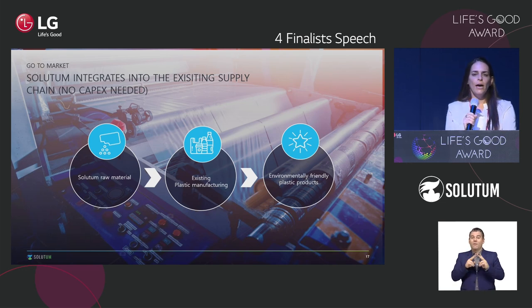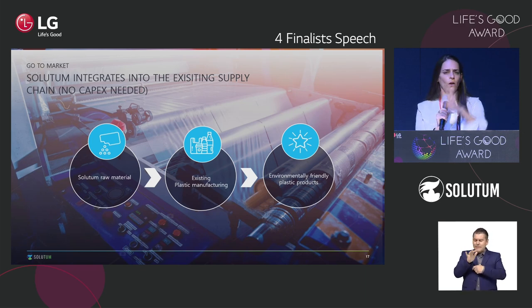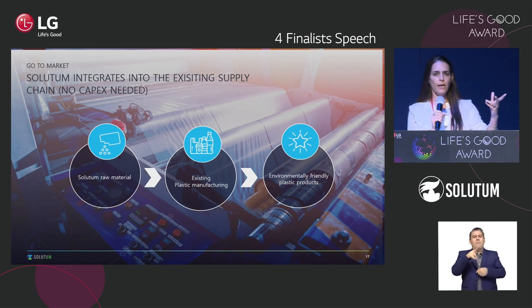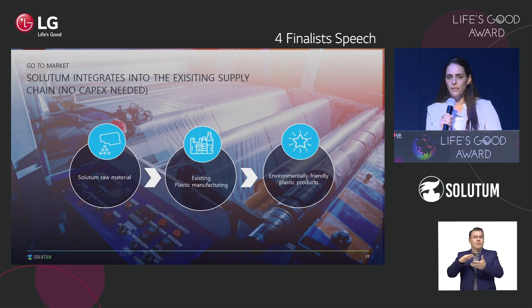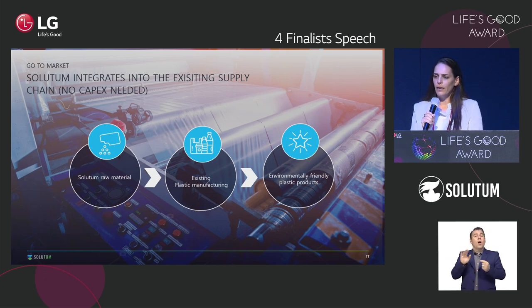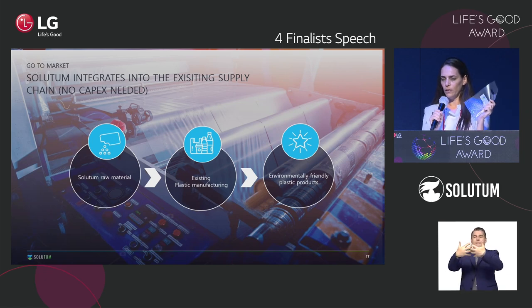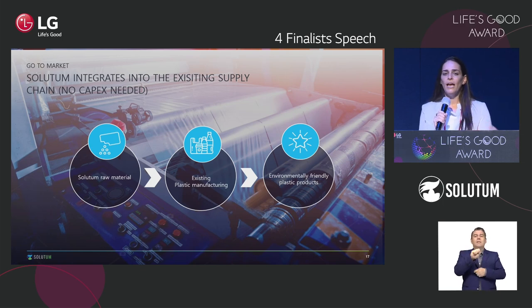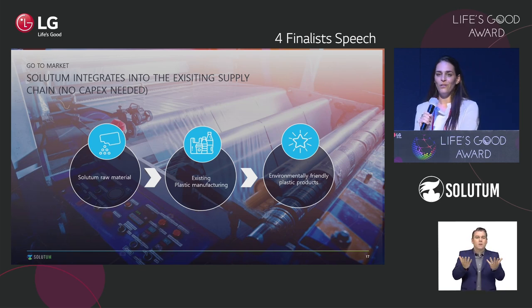One of the things that was very important for us when looking to replace plastic is that there are so many facilities all over the world to manufacture plastic products. We wanted to integrate with the same existing plastic machinery lines. We use available raw materials from the market and manufacture our products on existing plastic machines. Instead of using plastic raw material, you use Salutem raw material, and in the end you get an environmentally friendly product — and from there, to the rest of the world.